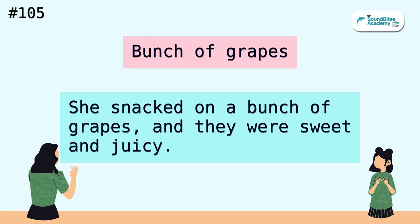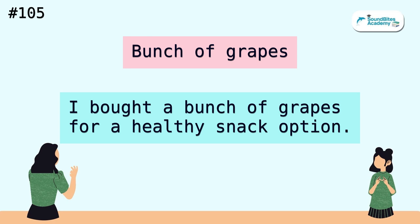Bunch of grapes. She snacked on a bunch of grapes, and they were sweet and juicy. I bought a bunch of grapes for a healthy snack option.